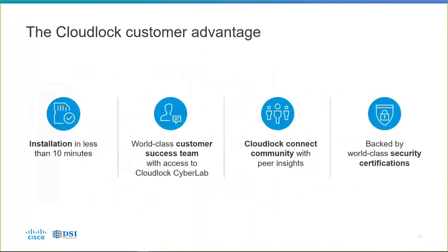To reiterate the CloudLock customer advantage: installation is quick — less than 10 minutes and you're up and activated. We have a great customer success team, the backend CloudLock CyberLabs does the research for this product, there's a connect community where you can talk to peers and get their insights, and we're backed by world-class security certifications.